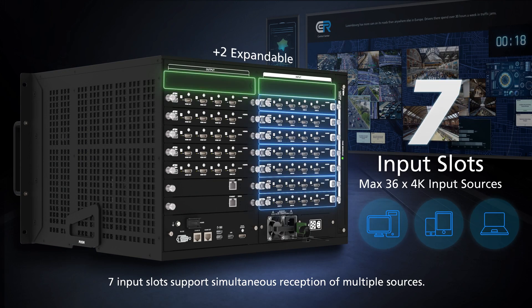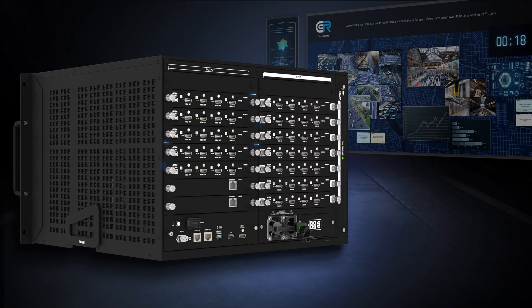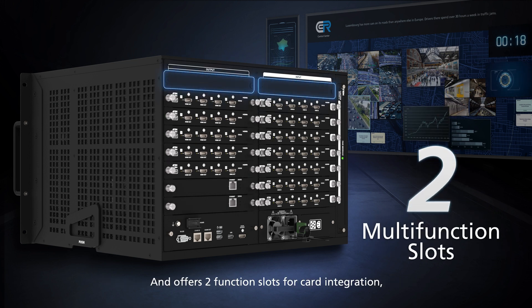7 input slots support simultaneous reception of multiple sources. 5 output slots display multiple information feeds on the video wall, and 2 function slots allow for card integration, ensuring future-proof potential.